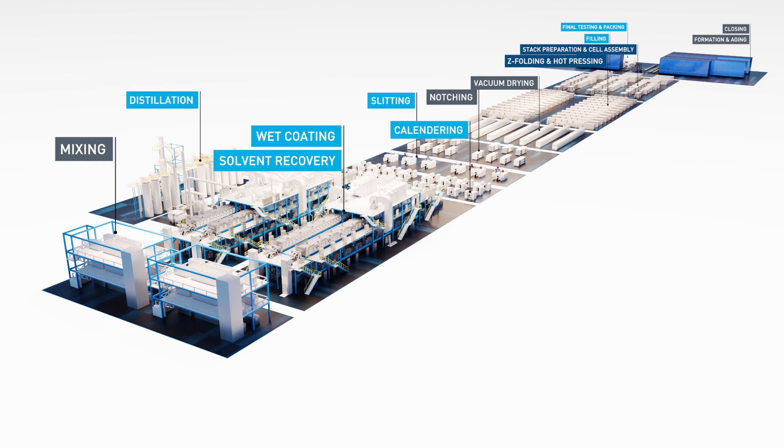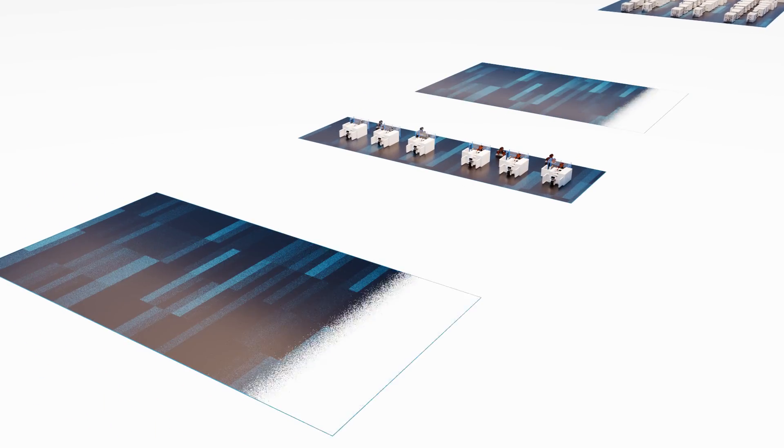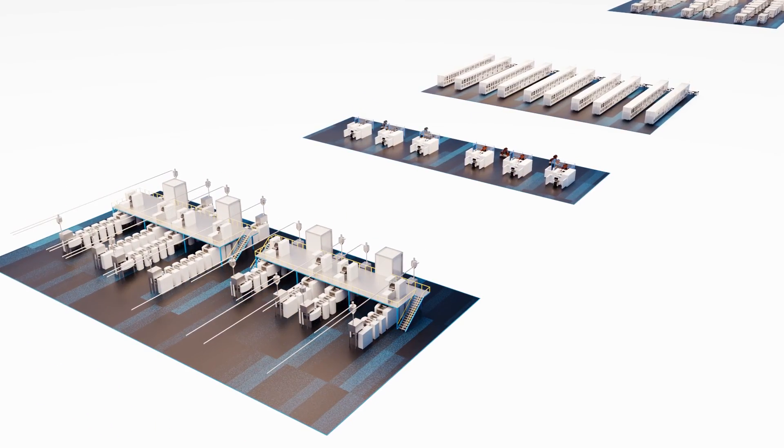Get ready for your next-generation cell factory — a groundbreaking fusion that sets new standards in manufacturing and provides the most compact layout.